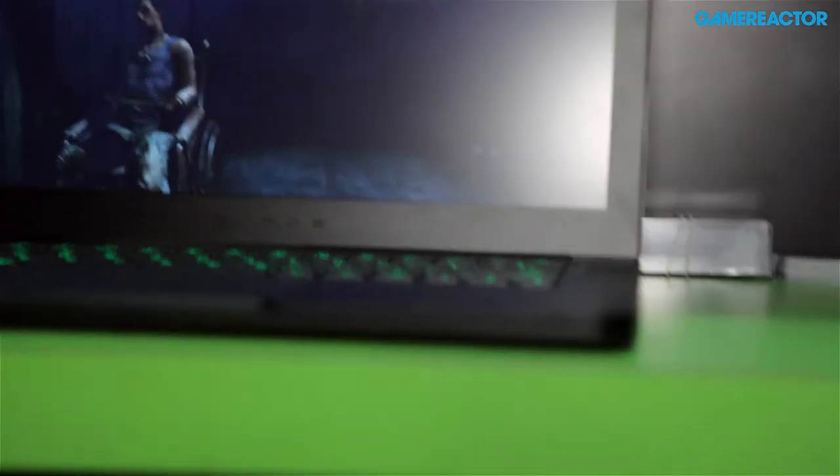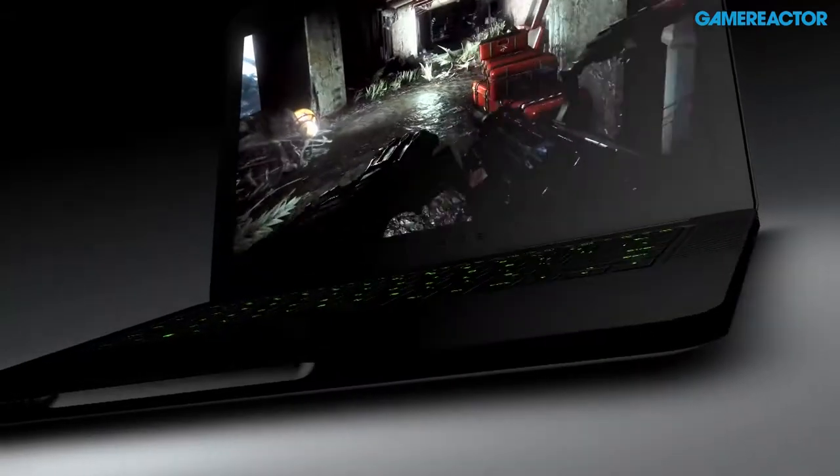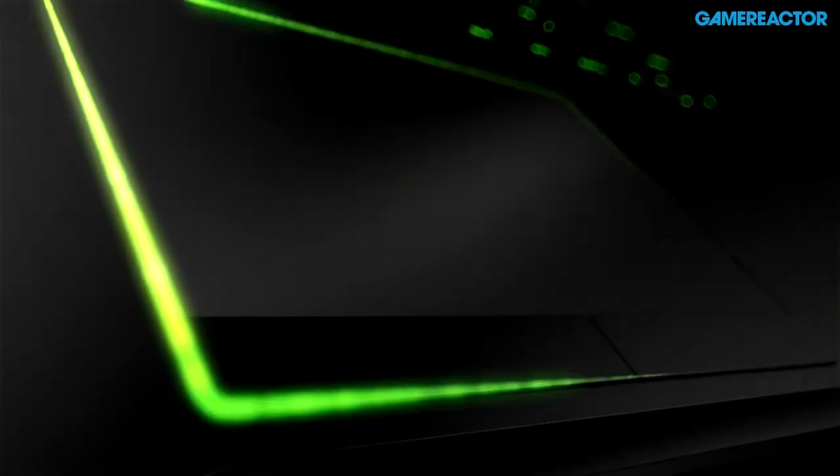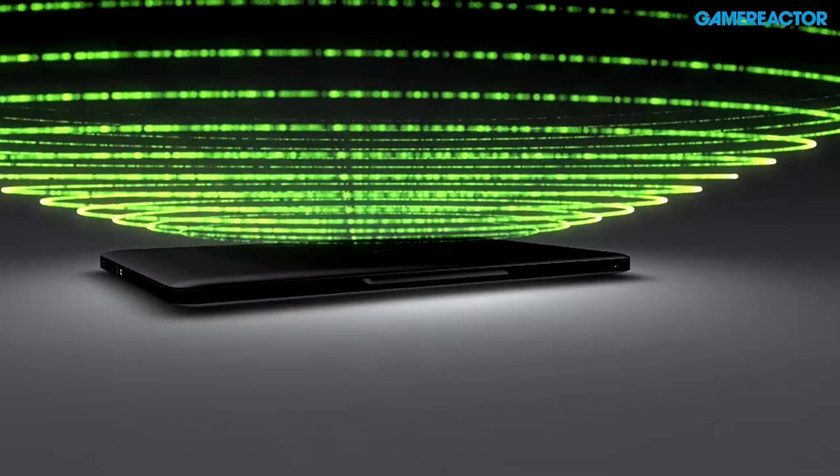Beyond that, it's designed totally for gaming, so it's got a fully anti-ghosted keyboard and an ultra-sensitive trackpad that gamers love. This is really the gaming laptop, we think, to end all gaming laptops.